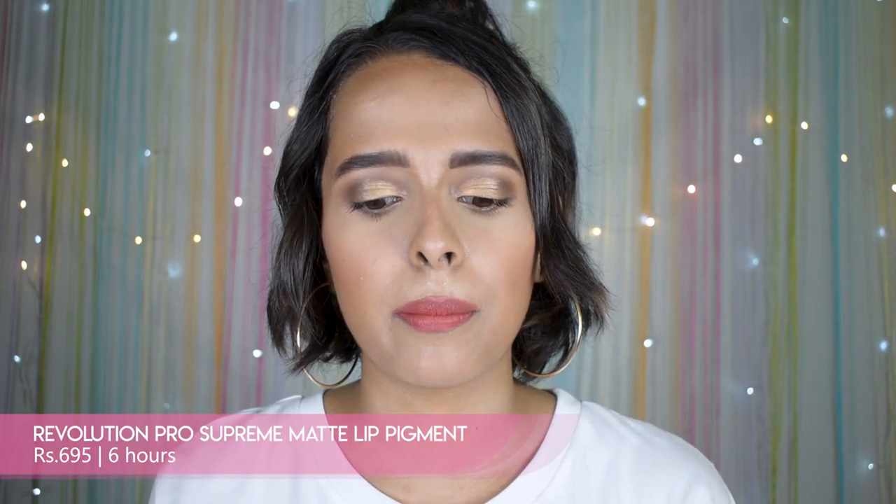Then just apply a little bit of full coverage concealer. I'm saying full coverage because you will apply a very small amount — and it should be full coverage so that a little covers more. Now for the first lipstick, I have the Revolution Pro Supreme Matte Lip Pigment in the shade Elevation.